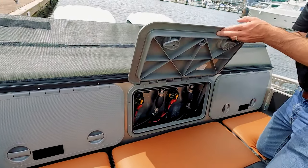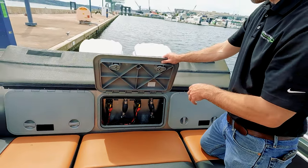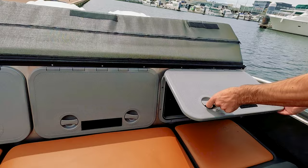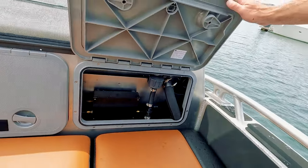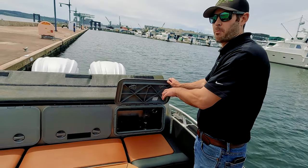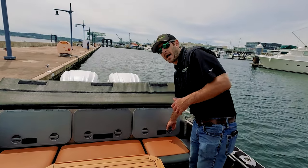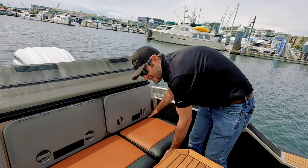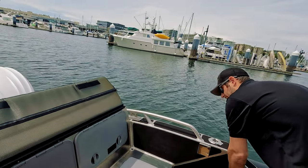Under the center hatch you'll find the charge leads coming off the Yamahas and the primer bulbs for fuel. On this side is the diesel fuel fill hose, the venting, and the primer pump for the diesel heater. This boat has a Webasto diesel heater on board — we carry five gallons of diesel, which could last you all summer depending on how you use it.